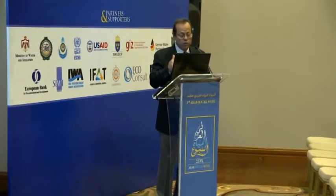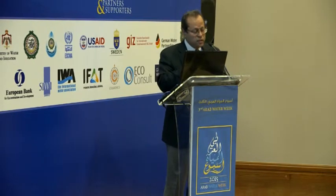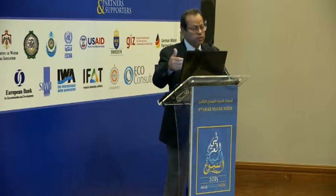Then we started the tendering procedure, selected the company, and did the construction, which was finished in June last year. Now we are having negotiations with the Greater Amman Municipality to give part of the treated wastewater for use in Amman, especially in wintertime when not all the wastewater produced is being used by the PSD. At the same time, we constructed a demonstration garden so people can visit the treatment plant and see what we are doing in regards to sustainable irrigation.